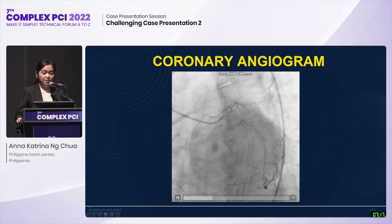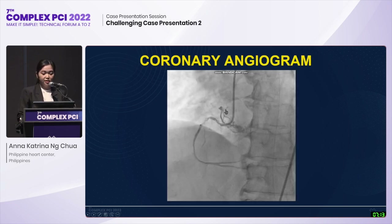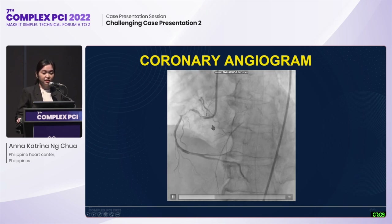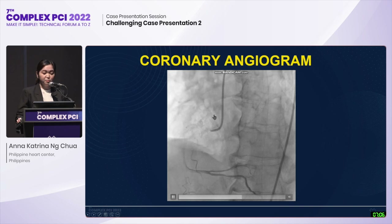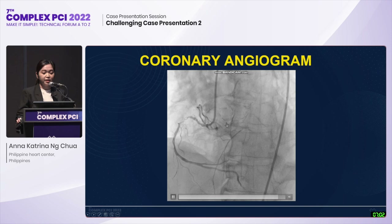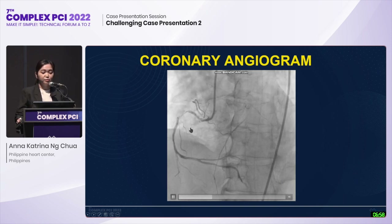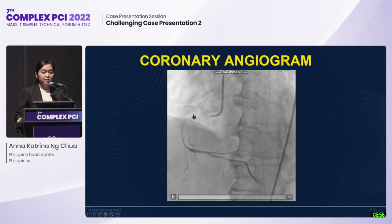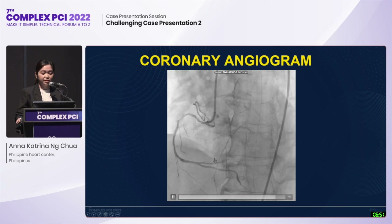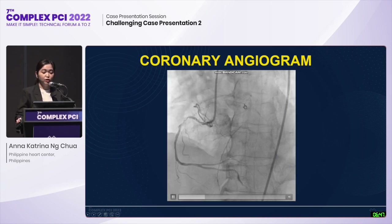This view confirmed the left main 50% distal segment stenosis. The RCA is a good-sized dominant vessel with a 70% aorto-ostial segment stenosis accompanied by ventricularziation of pressure upon cannulation, followed by a tight 95-99% proximal segment stenosis with intraluminal filling defect. There is also a collateral coming from the right supplying the CTO on the LAD.